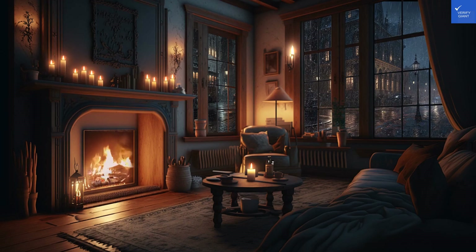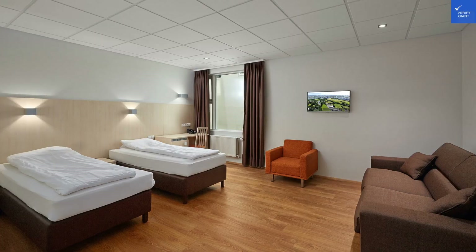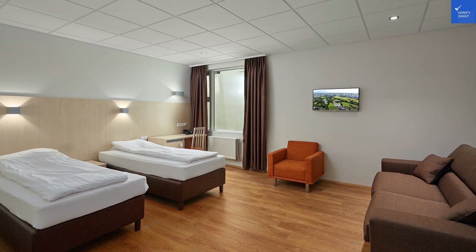Welcome back to VerifyGiant, your go-to source for helping you shop online safely. Today, we're diving into the cozy confines of Hotel Klander, located in the heart of Reykjavik.